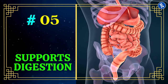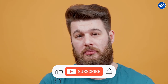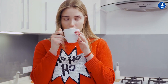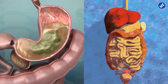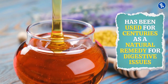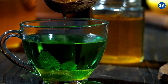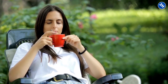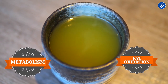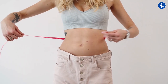5. Supports Digestion. Catechins in green tea improve digestive function and prevent stomach irritation. A study published in the European Journal of Pharmacology found that drinking green tea was associated with improved gut motility and reduced symptoms of digestive discomfort. Honey has been used for centuries as a natural remedy for digestive issues — its antibacterial properties soothe the digestive tract and improve gut health. Together, green tea and honey promote digestive health. Green tea also increases metabolism and boosts fat oxidation, while honey's low glycemic index helps control cravings, making them a great duo for weight management.